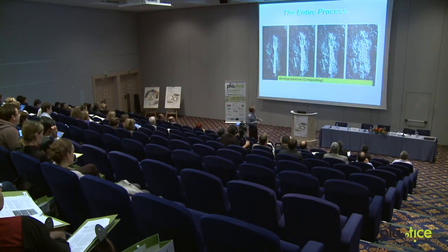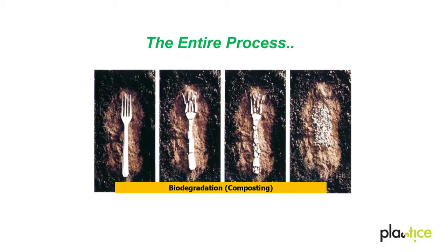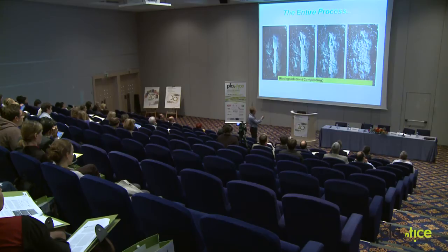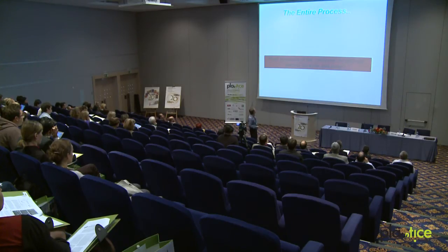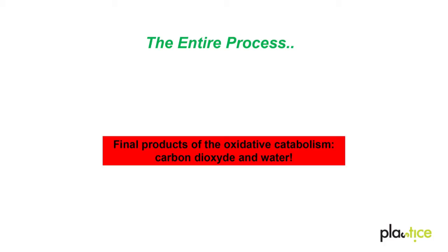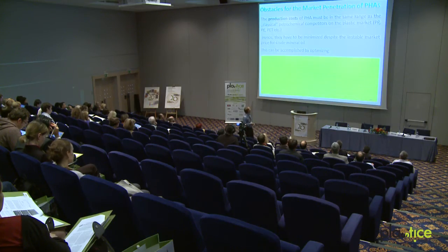This is an example of degradation of items made of PHAs — this picture is after nine months under ideal composting conditions. Nobody would expect that this was a bag before. The final products of the oxidative catabolism of PHAs are just carbon dioxide and water, and no toxic side products will occur.